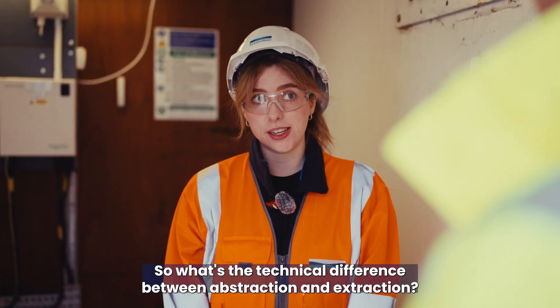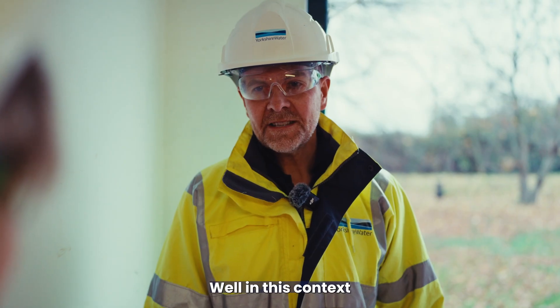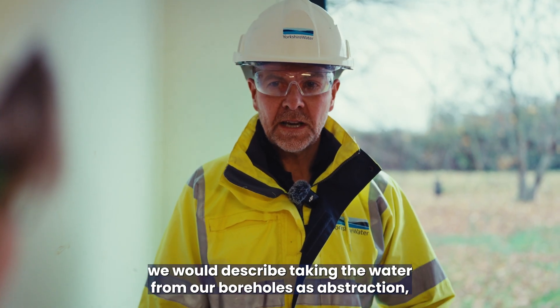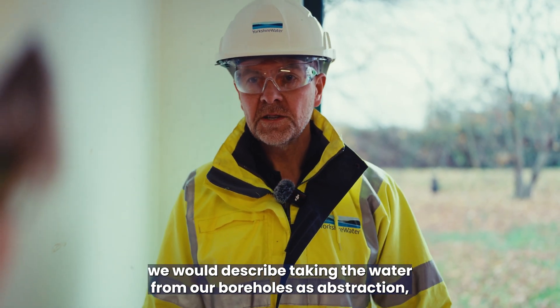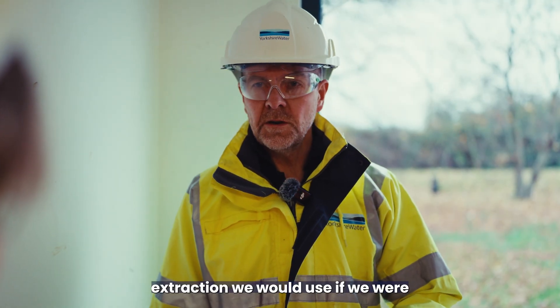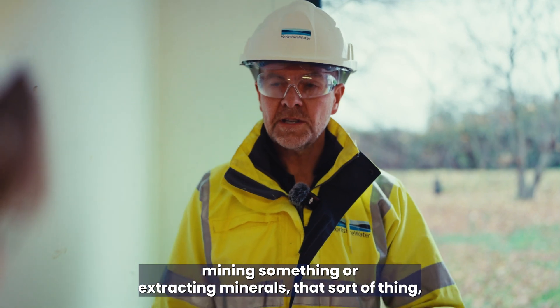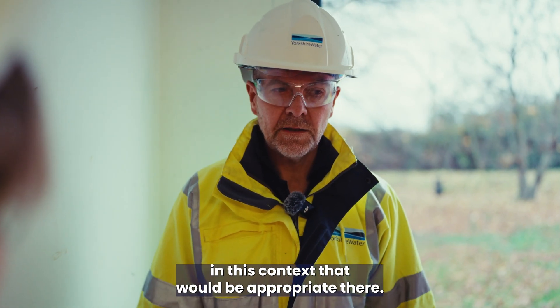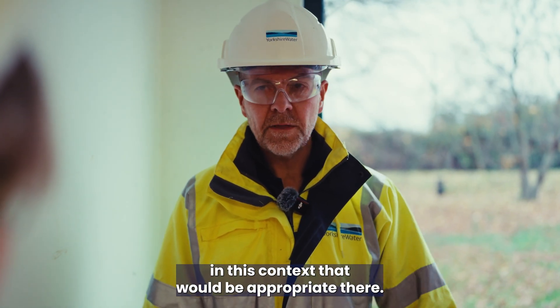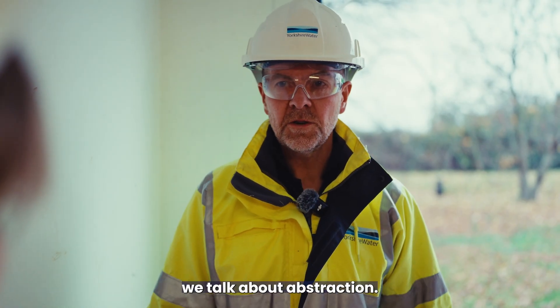So what's the technical difference between abstraction and extraction? In this context we would describe taking the water from our boreholes as abstraction. Extraction we would use if we were mining something or extracting minerals. When we're talking about water — whether it's surface water or groundwater — we talk about abstraction.